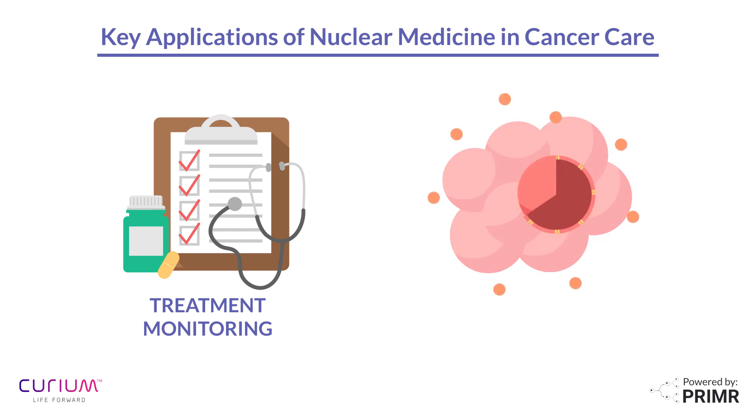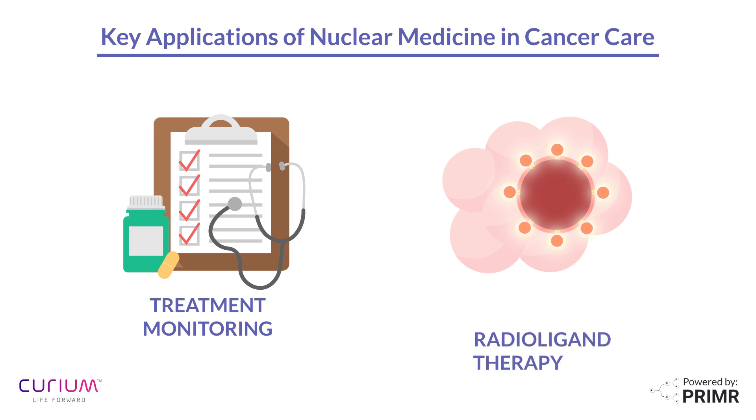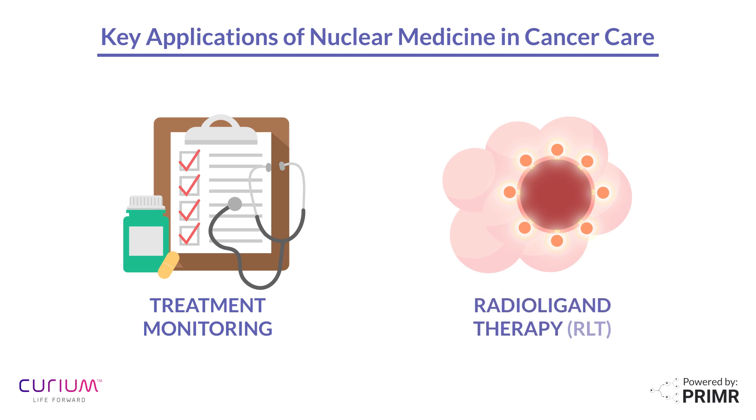Beyond anatomical and functional imaging, nuclear medicine can also be used to treat cancer, known as targeted radiotherapy or RLT, radioligand therapy. Some RLT medicines deliver radiation to cancer cells, targeting certain proteins that appear on cancer cells in greater proportion than on other healthy, non-cancerous tissues. While every medicine has risk, targeted radiotherapy is designed to minimize risk to healthy tissues by providing treatment directly to the cancer cells, as opposed to non-targeted treatments like chemotherapy.